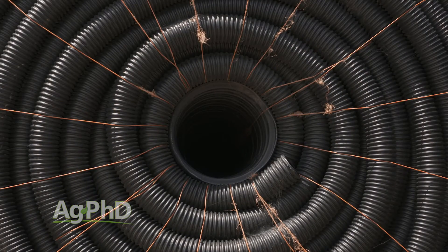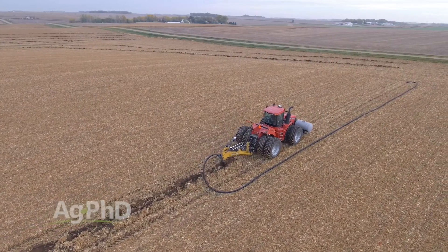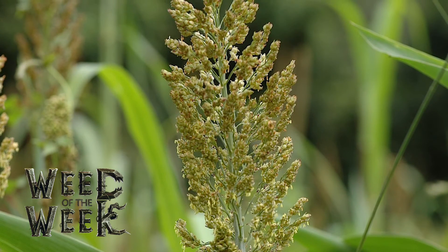Lots of things happened in 2016 — you've got to learn from those lessons to make 2017 even better. One last thing: tile really paid in 2016. We talked to a lot of farmers that put tile in the ground and it paid off in one year because there were a lot of big rains across many areas of the United States. One thing that pays off every year is getting our Weed of the Week under control — we'll show you how to do just that coming up next.